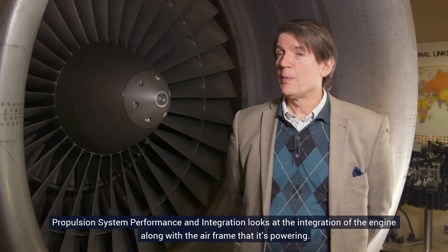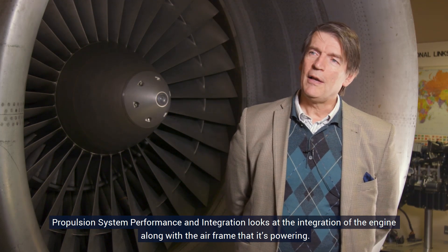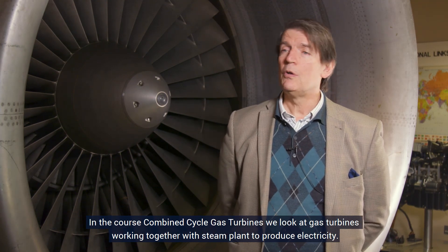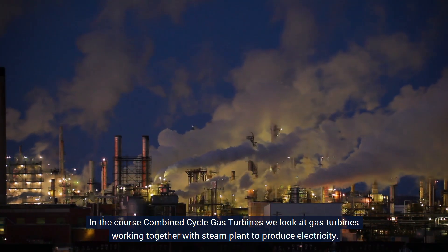Propulsion System Performance and Integration looks at the integration of the engine along with the airframe that it is powering. The course also covers combined cycle gas turbines — we look at gas turbines working together with steam plants to produce electricity.